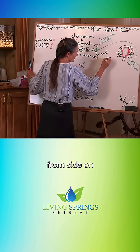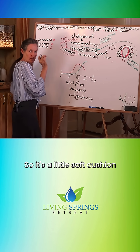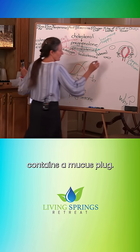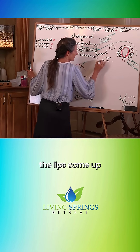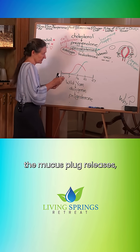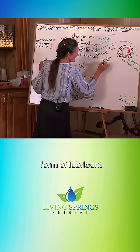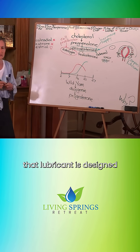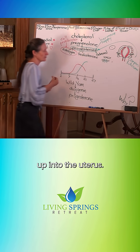Here is the cervix from side on — it looks like this. It's a little soft cushion with a middle, and that middle contains a mucus plug. But at this time of the month, with the rise in progesterone, the lips come up a little tighter. The mucus plug releases and a special form of lubricant is produced around the cervix, designed specifically to facilitate the entry of sperm up into the uterus.